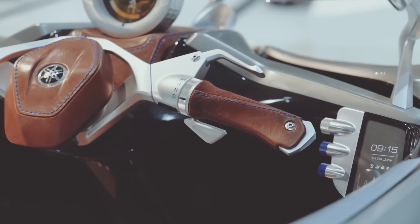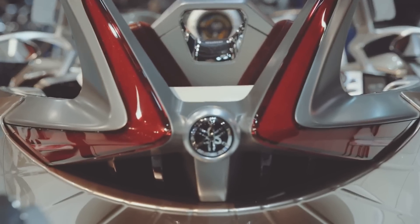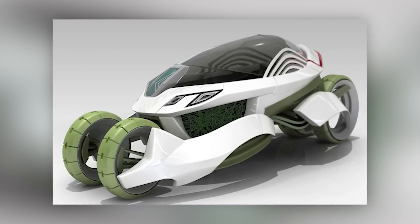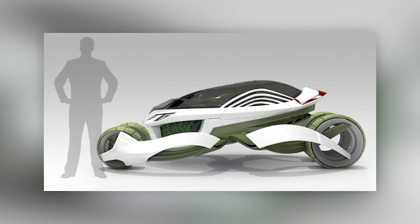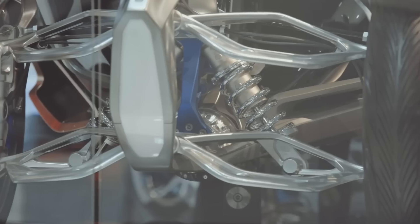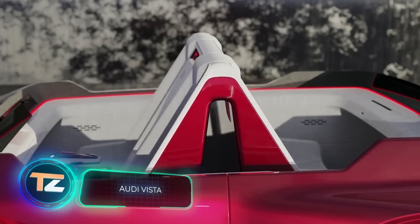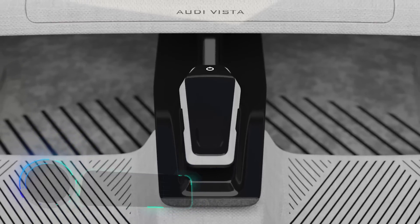According to UN statistics for 2021, more than 90 percent of the planet's inhabitants breathe air polluted beyond the norm, so the concept is very relevant even though more than 10 years have passed since its inception. The design is interesting — it reminds us of insects, while the legs of the car change position depending on the driving mode. The concept car is about 13 feet long and about 5 feet wide.